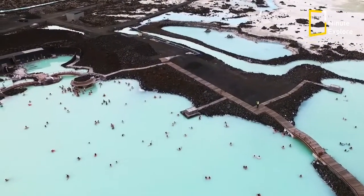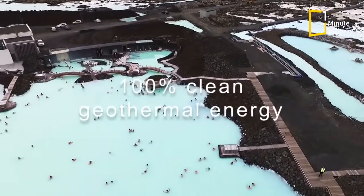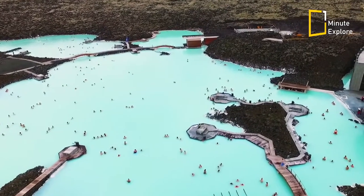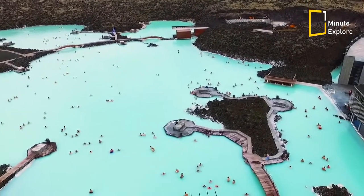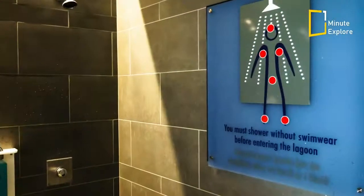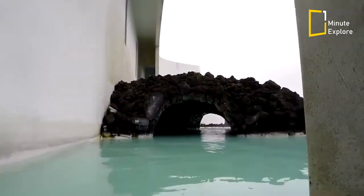The Blue Lagoon is powered in conjunction with Svartsengi resource park with 100% clean geothermal energy — and clean quite literally. The Blue Lagoon strictly enforces its hygiene rules. Guests are required to shower with soap, not just a rinse, before entering the water, out of respect for other bathers and the site itself.